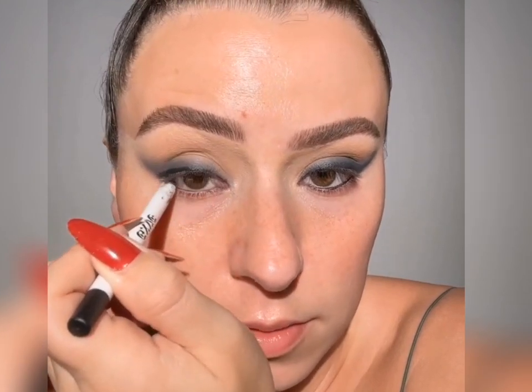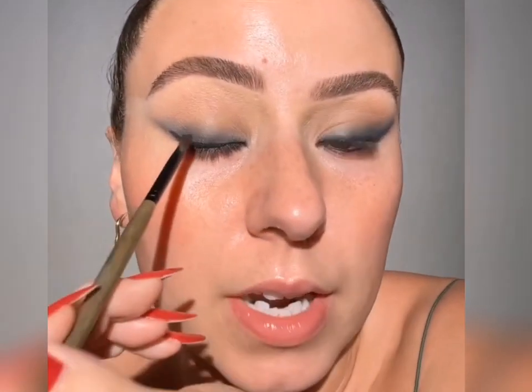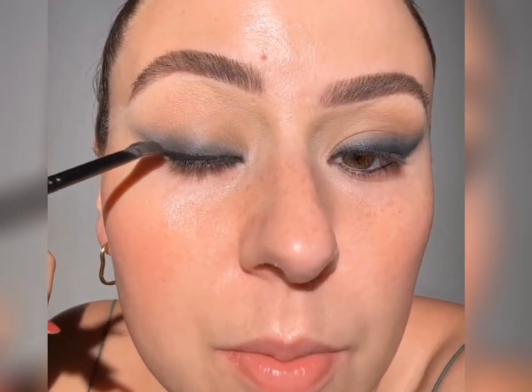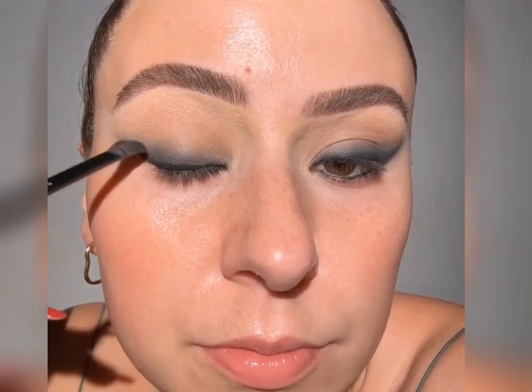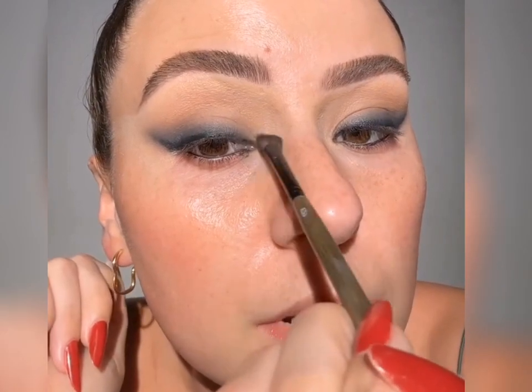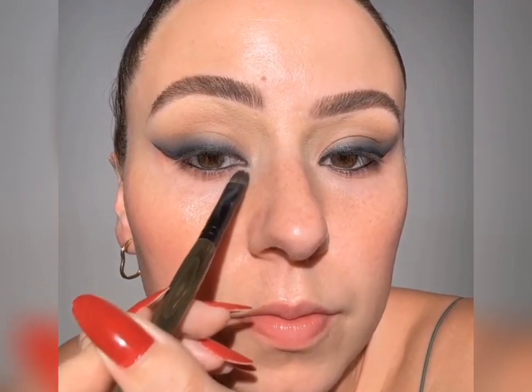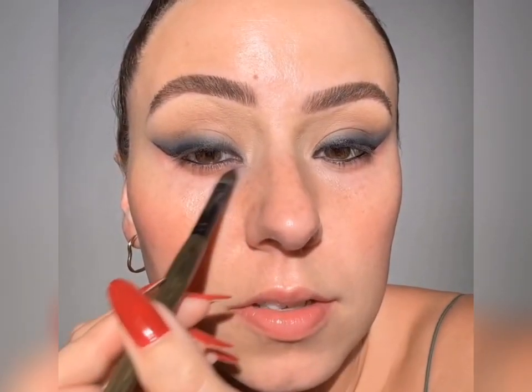We're also going to do our top and bottom waterline. Then I'm just going to extend it a little bit more. I'm going to take the same E27 and ever so lightly use the tip of the brush just to soften the very top part — I want it extremely dark at the lash line. Don't worry about the edges — we're still going to clean up the sides with micellar water. So now I have my micellar water on my C30 and I'm just cleaning it up, cleaning this little chaos off. Pinch that — that looks about right.